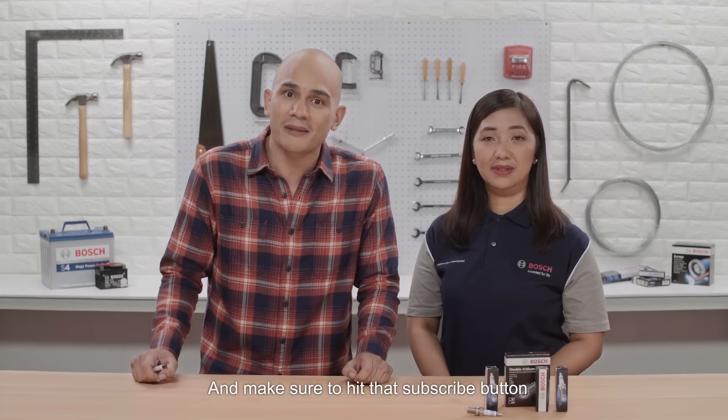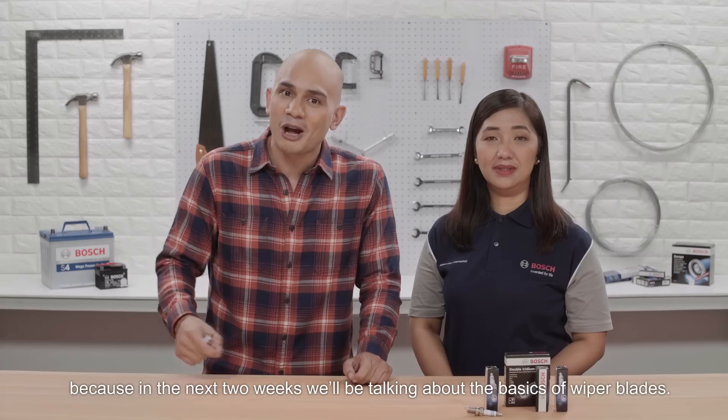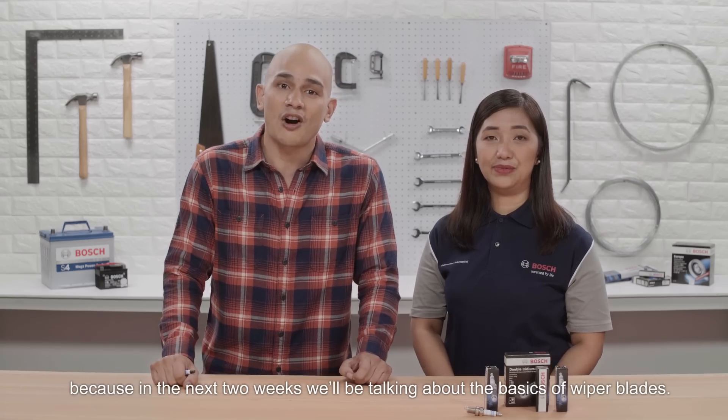Make sure to hit that subscribe button because in the next two weeks, we'll be talking about the basics of wiper blades.